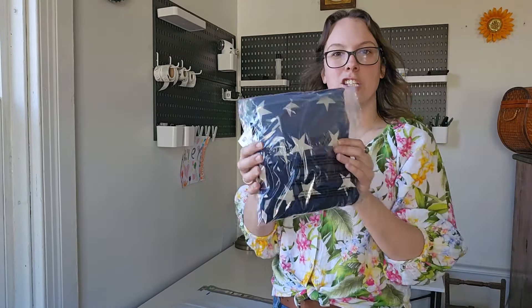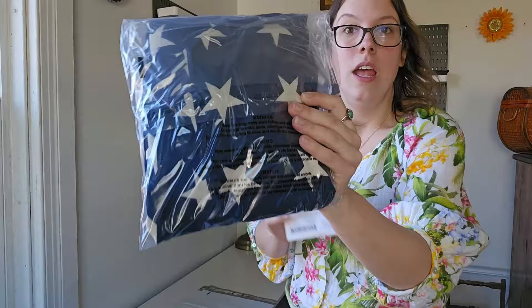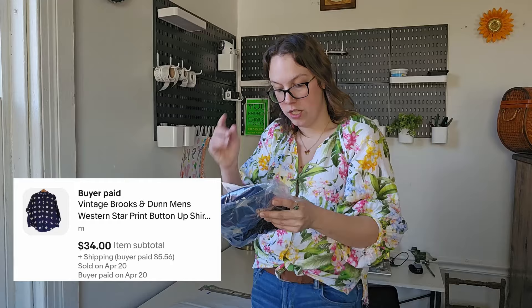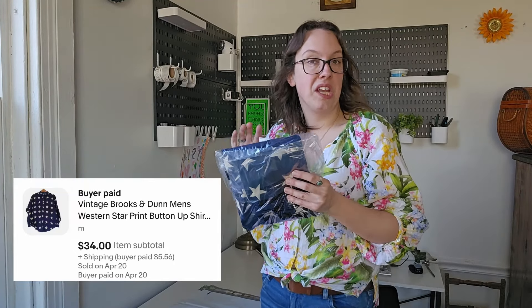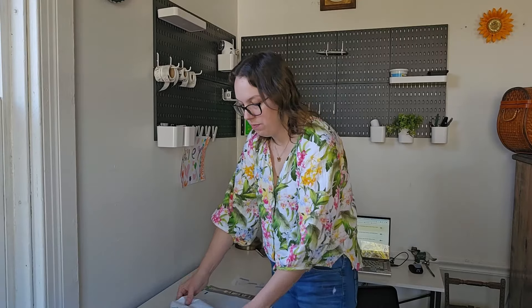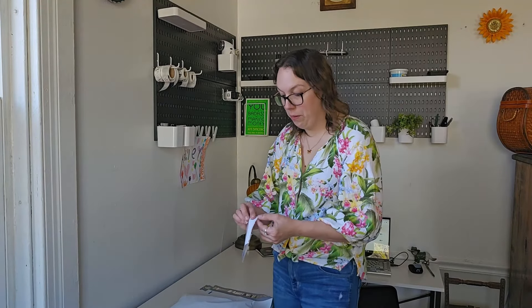This next piece I've had for a decent amount of time, about nine months. This was a vintage Brooks and Dunn star print western button-down shirt. Pieces by this brand can sell for like $50 or $40 — I was really shocked. I had mine listed at $50, probably a little too high. A buyer on eBay sent me a $34 offer which I happily accepted. $34 for just a button-up shirt — that's pretty good. I've had that for about nine months but I did get it from the bin, so I paid only a little over a dollar.